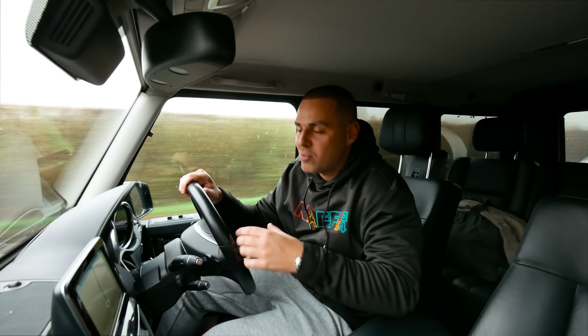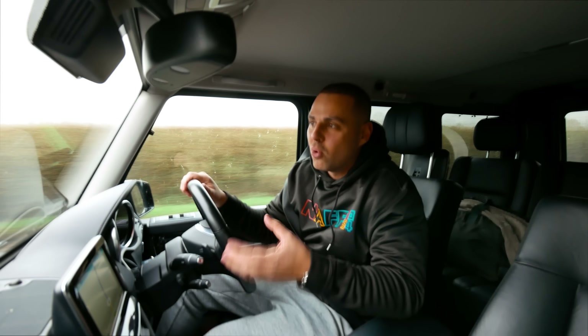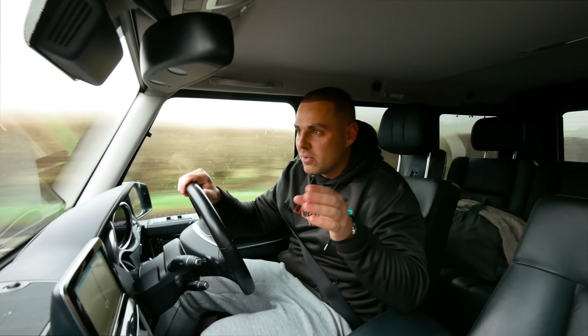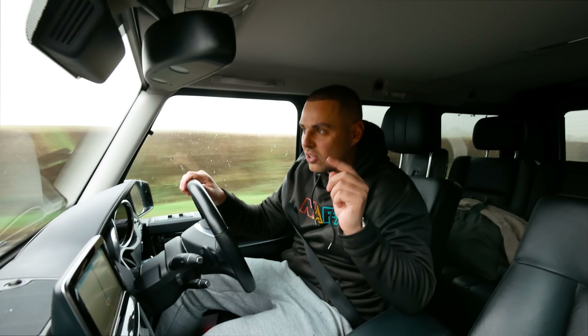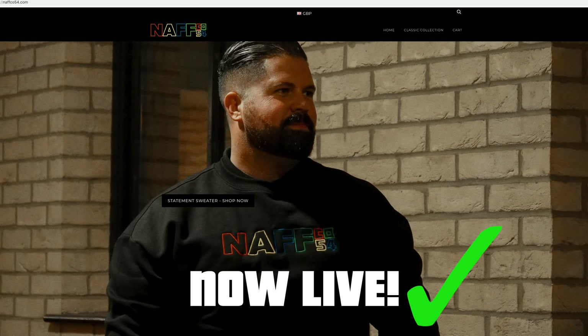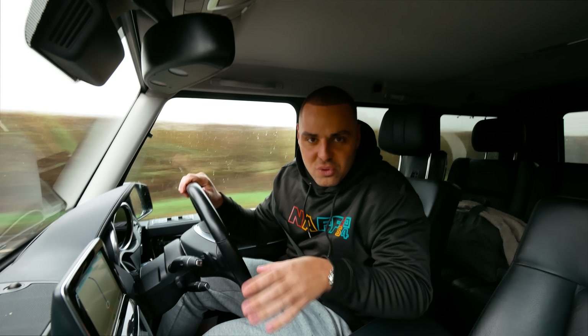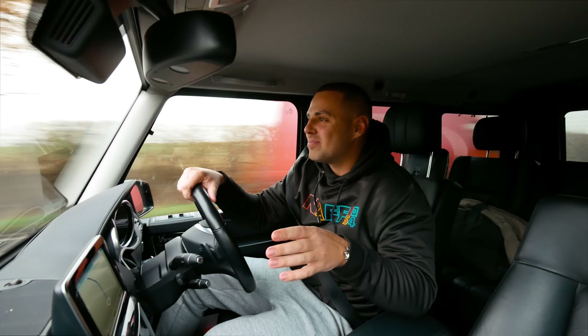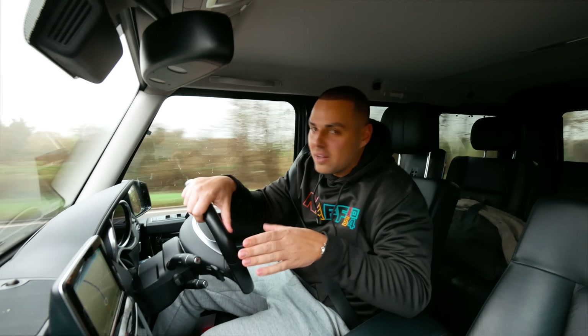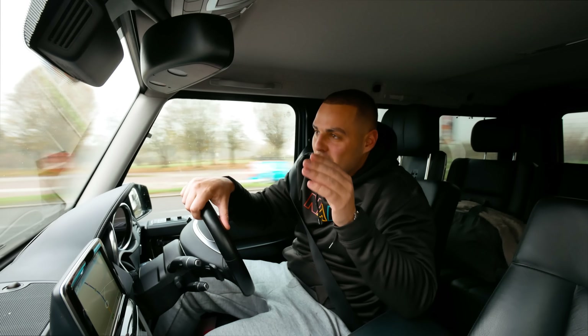It was a big brand back then and me and my brother Leon bought it recently. We're planning to relaunch it very soon - in fact if it's currently being launched by the time this video goes live, I'll put a link to the website in the description so you can go and spend loads of money on Christmas presents for yourself and your family. That's it for this section - I'm going to hit the motorway now and head down towards London to go see Ricky.